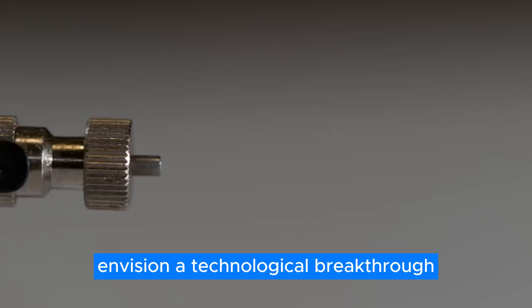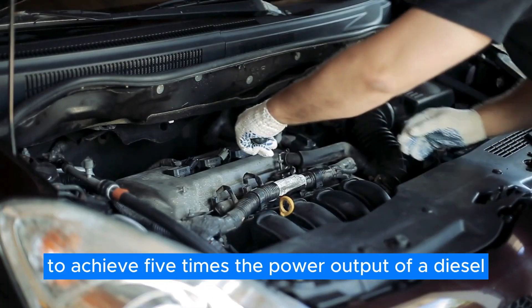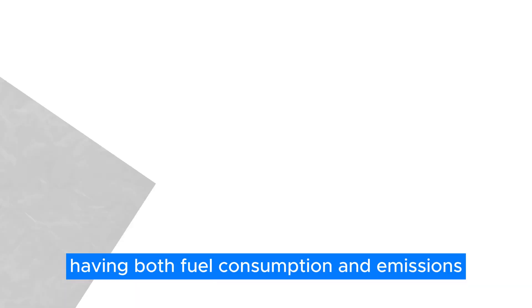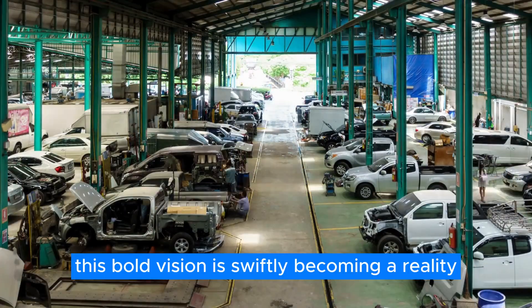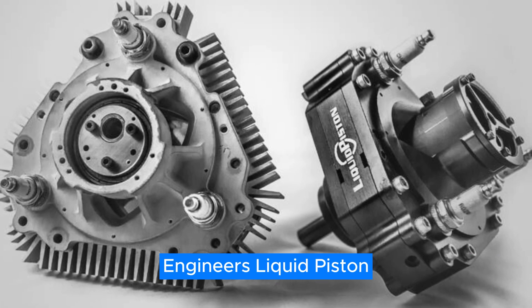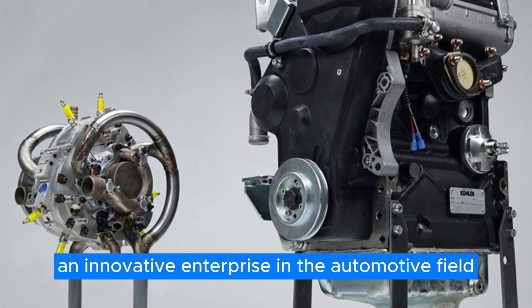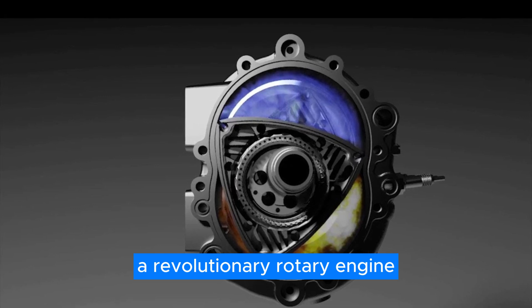Envision a technological breakthrough propelling a rotary engine to achieve five times the power output of a diesel engine, while simultaneously halving both fuel consumption and emissions. This bold vision is swiftly becoming a reality, courtesy of the pioneering efforts of Liquid Piston's engineers. Liquid Piston, an innovative enterprise in the automotive field, is at the forefront of developing the X-Engine, a revolutionary rotary engine.